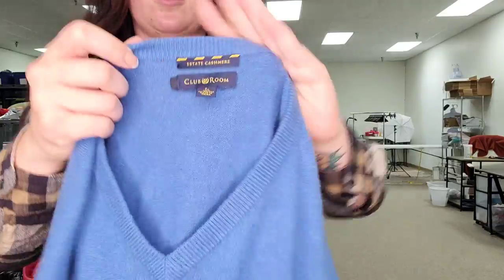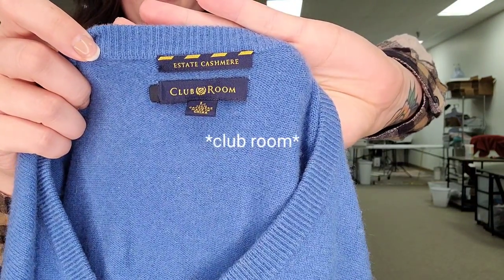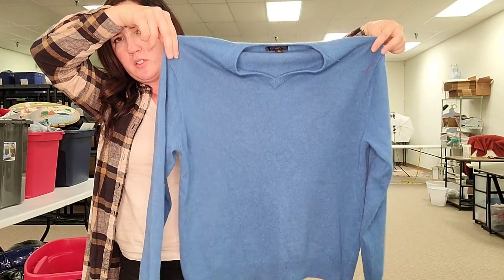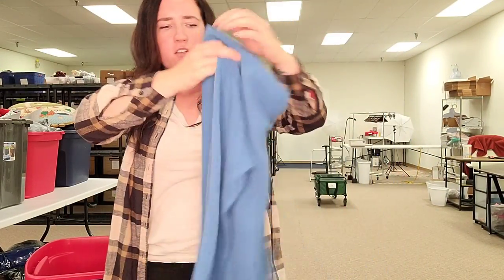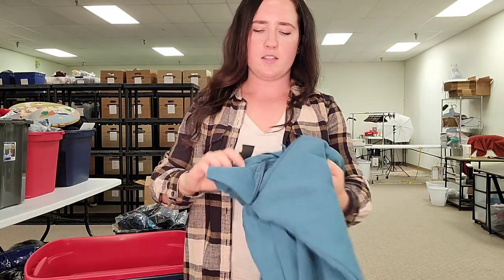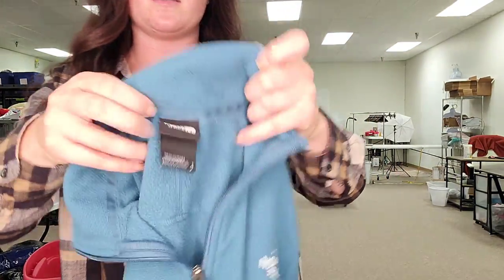This is Charter Club — it's a men's cashmere sweater called the Estate Cashmere, men's size large. Really nice blue color v-neck, super soft and in great condition. I'll probably list this for about $20.